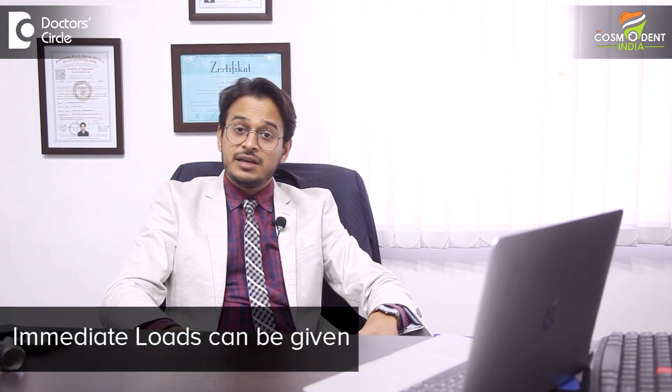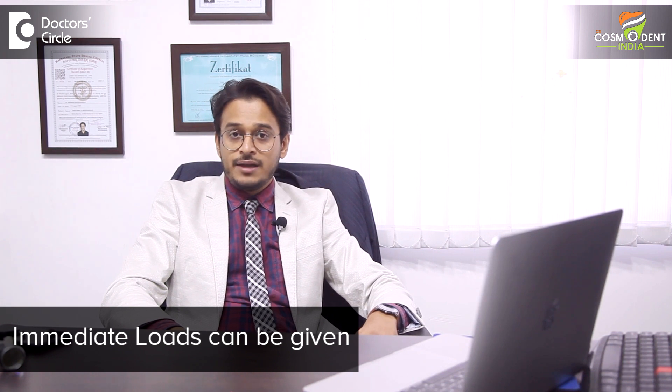The third and one of the most important advantages is that basal implants can be loaded immediately. In today's time, no one wants to wait long. When basal implants are placed, within two to three days we can give permanent fixed teeth to the patients. This is not possible with conventional implants, so that is where basal implants have a clear edge.